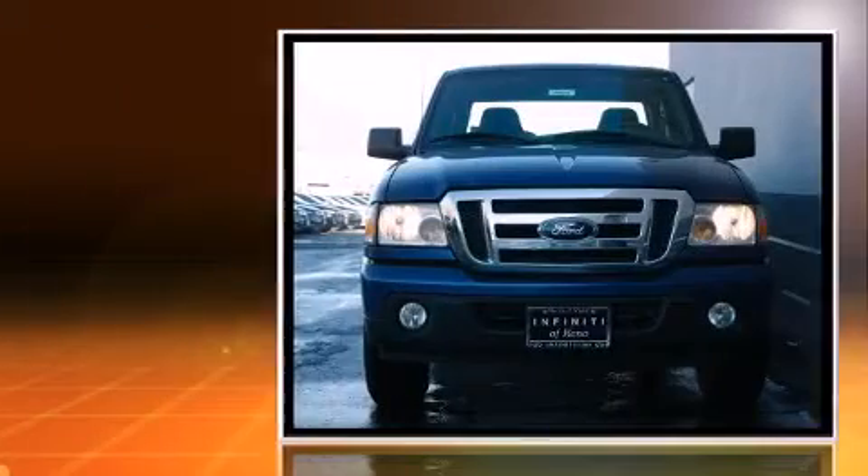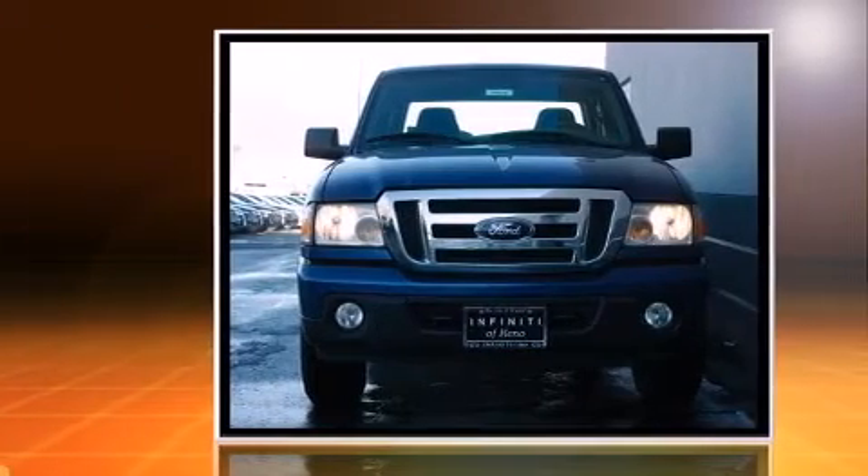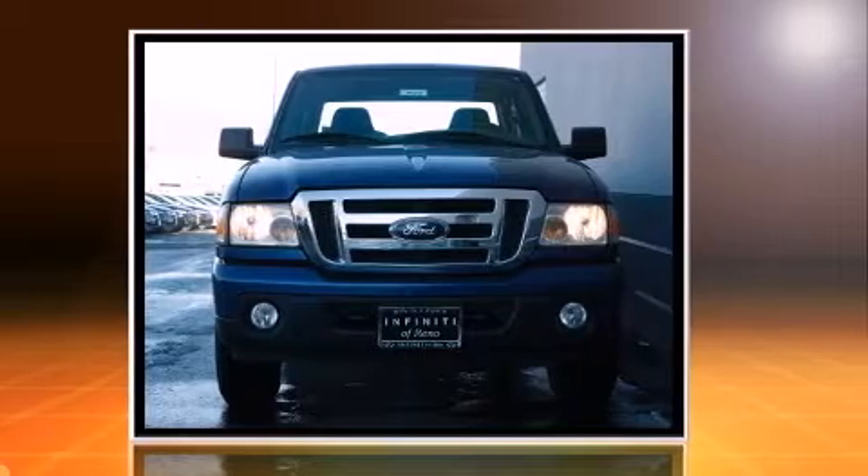Come test drive this 2009 Ford Ranger. Under the hood, you'll find a six-cylinder engine with more than 200 horsepower, providing a smooth and predictable driving experience.